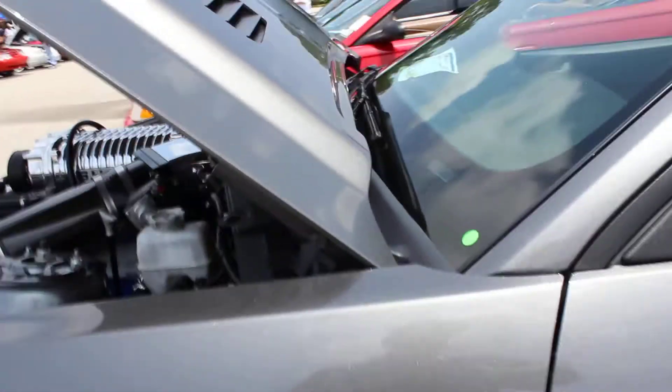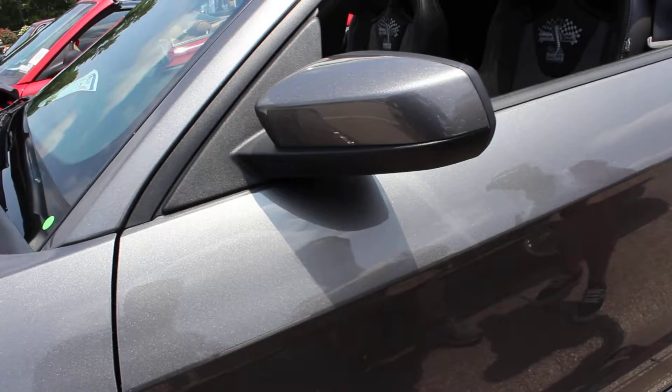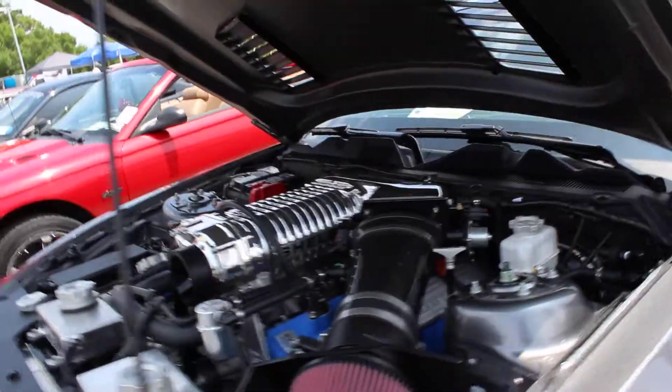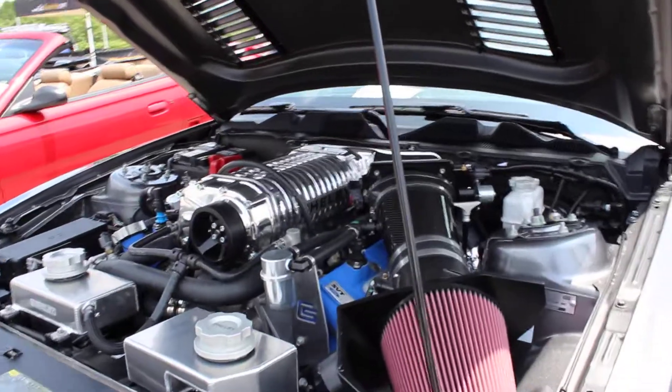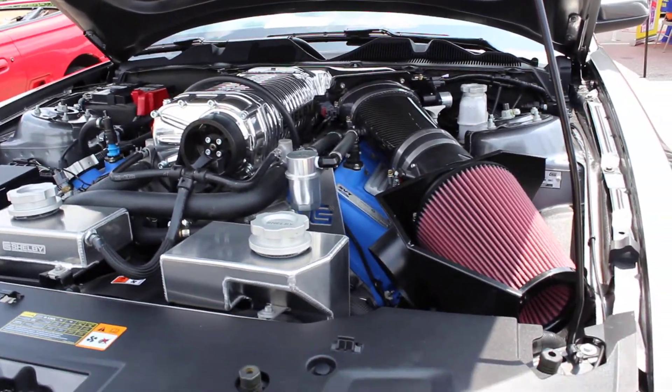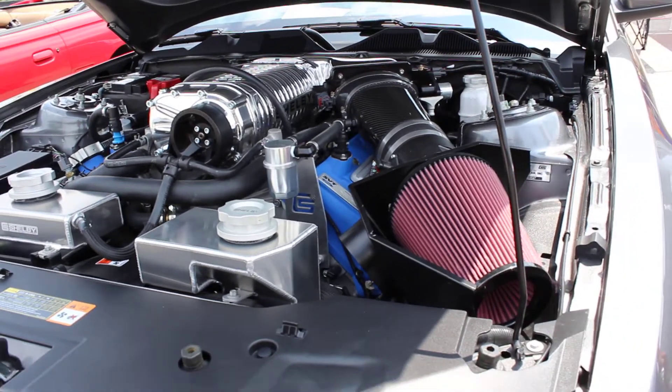Some of the suspension and stuff? Yeah — they redo the suspensions, redo the cams, step the superchargers up. And it carries it from a planned 850 horsepower to 1,035. That's what it dynoed. Unbelievable!